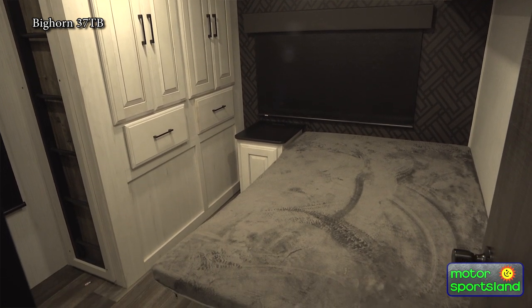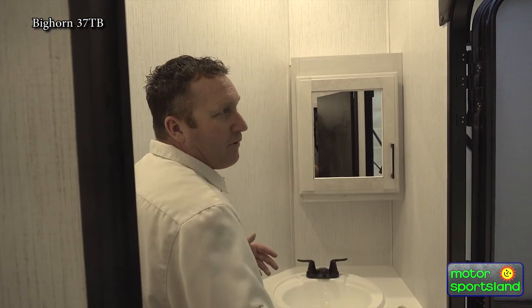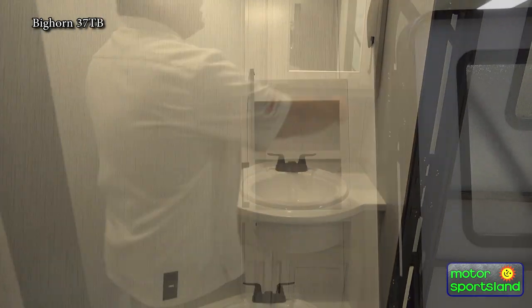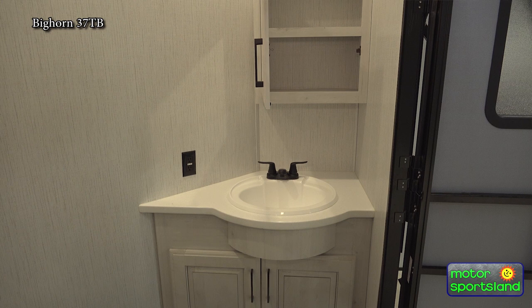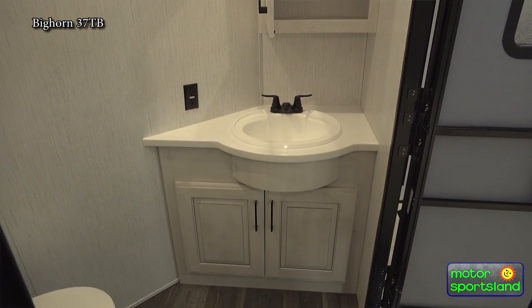Into the second bath — you've got that second entry which really alleviates all the traffic going back and forth through the main coach. You can just come right in and out of here. Really good countertop, sink, and a separate medicine cabinet that's nice and deep. It's even got its own porcelain toilet — just a really good option for your second bath in a big cabin-style trailer.